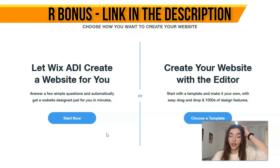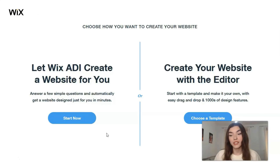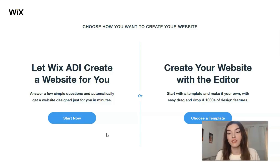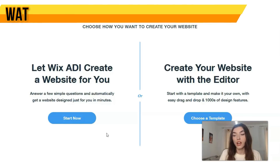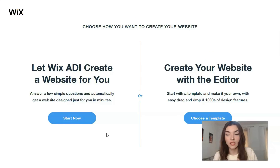Creating your website with the Editor is the best option for me. With the Editor you can control each element — it's just like gathering all the pieces of a puzzle into one whole picture. You need to choose a template you'd like to work with, and the Editor is definitely the best option, so we'll continue with the Editor.